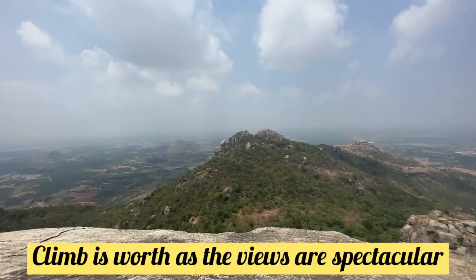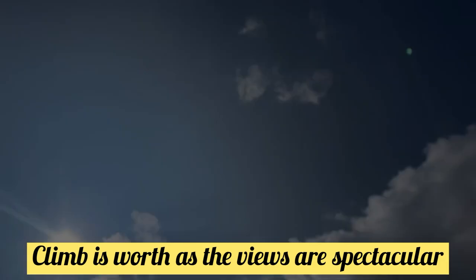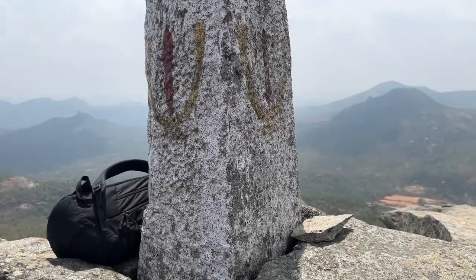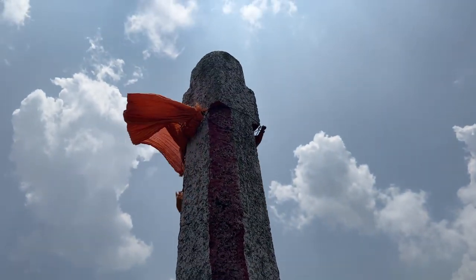The climb is very worth it — the views from the peak are very beautiful. There is a pillar at the peak which is a beautiful landmark, and that is the ending point of the trek.